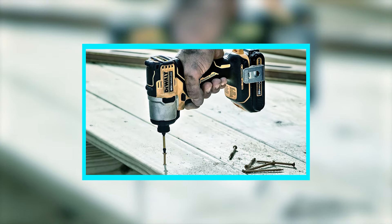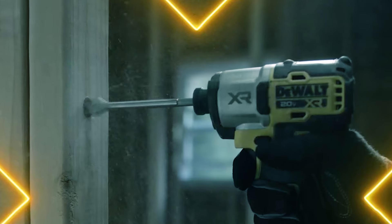This versatile impact driver is ideal for various applications, from heavy-duty construction to detailed cabinetry work. Backed by a 3-year limited warranty, a 1-year free service contract, and a 90-day money-back guarantee, it offers reliability and peace of mind.